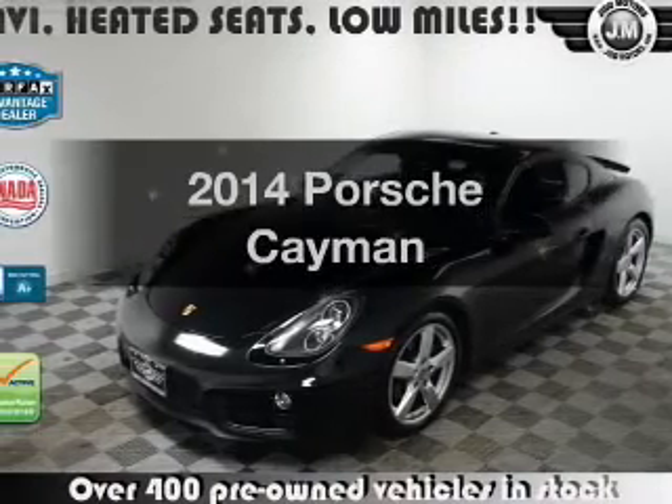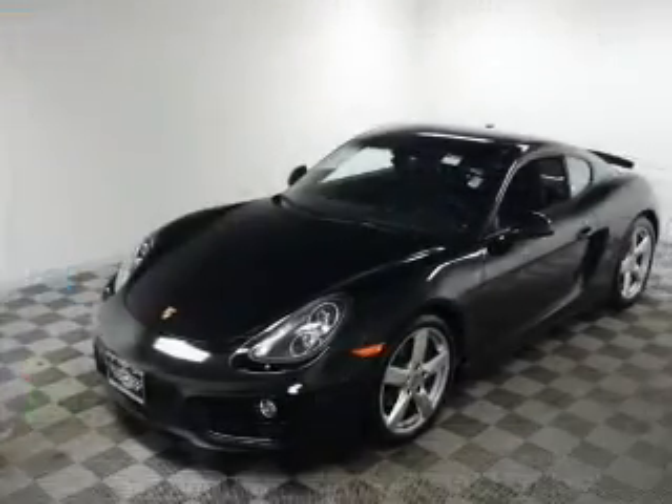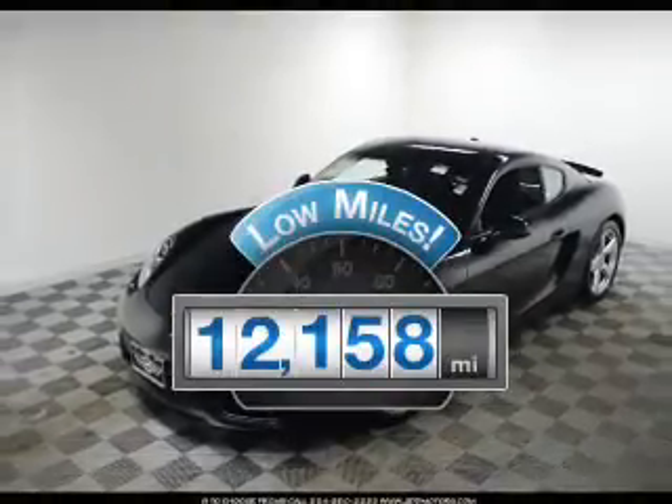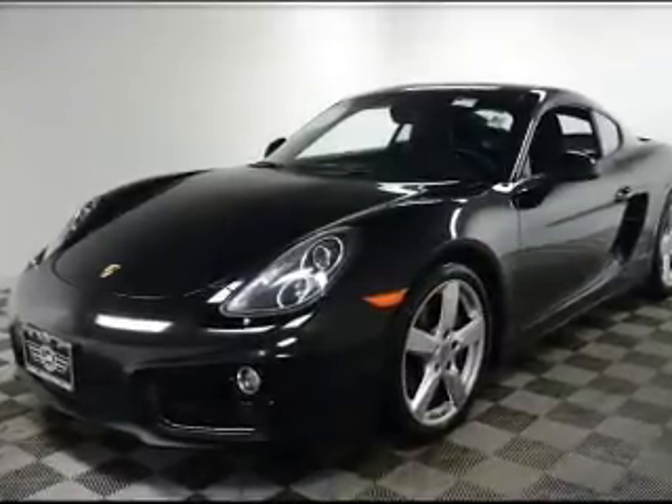Check out this 2014 Porsche Cayman. If you're looking for a first-rate auto, this one could be yours today. Low mileage is an important factor in your purchase, and this vehicle delivers a low odometer reading with a reliable six-cylinder engine.